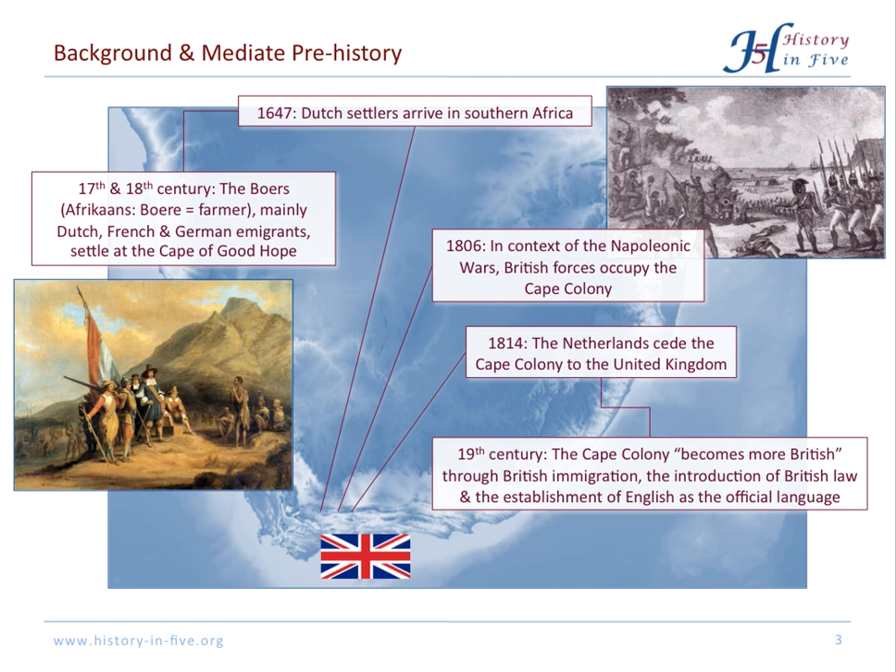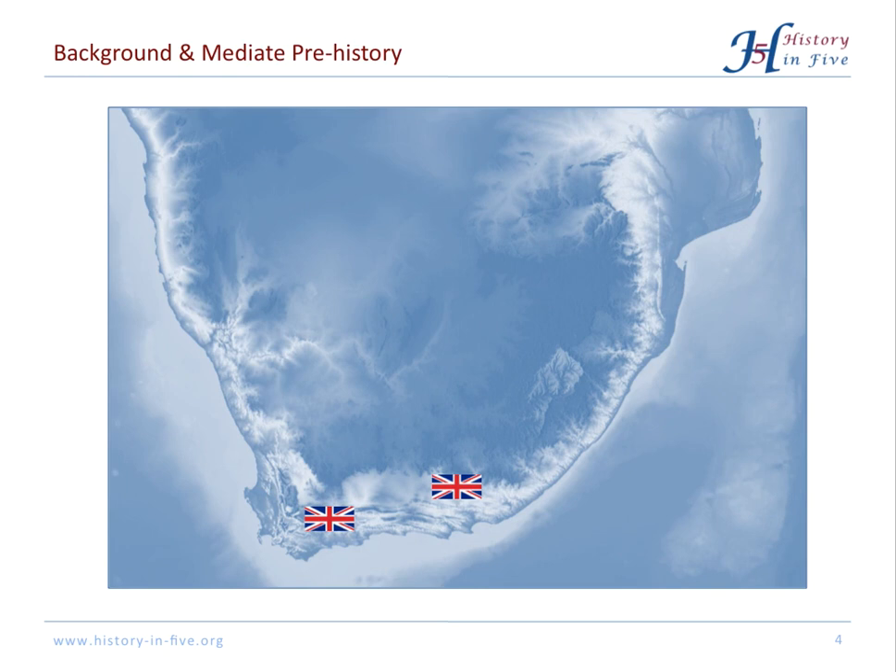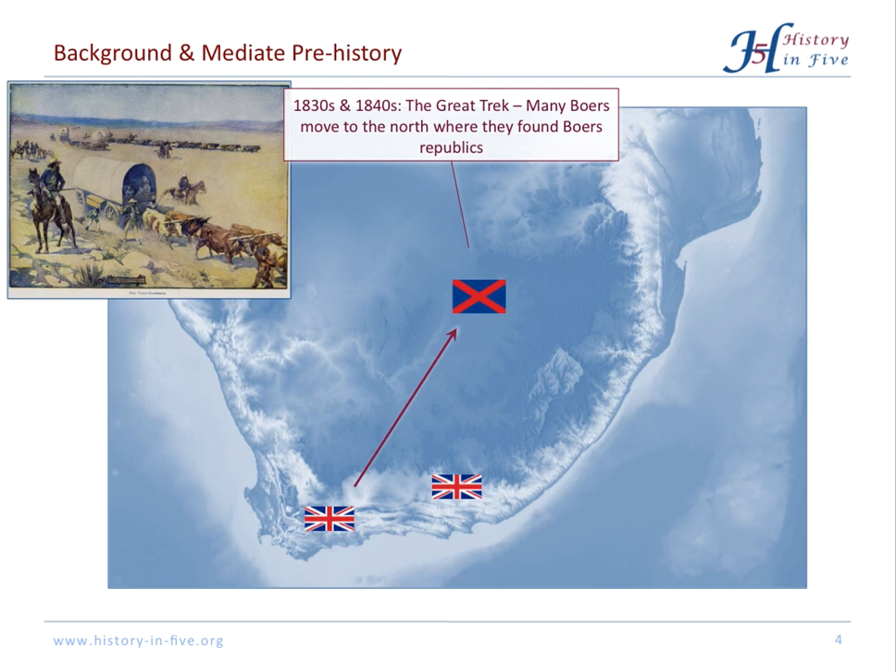From then on, the Cape became more British — British immigration, British law, and English was the official language. Important to mention is that in 1833 slavery was abolished in the British Empire. Not all Boers were happy with this development, so they moved north to found Boer republics. This is called the Great Trek.